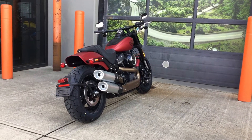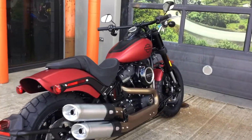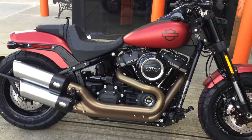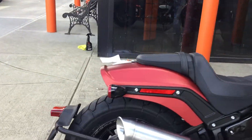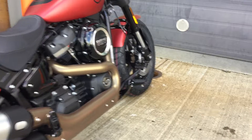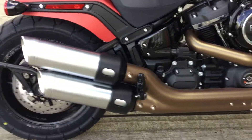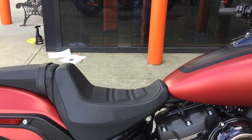Hi there, welcome to Barnes Harley-Davidson. Today I'm going to show you this very sexy denim red 2019 Fat Bob. The Fat Bob gets its name from those very fat wheels — as you can see, there's your back one and your front one, quite thick as well. Check out those awesome pipes and the very comfortable passenger seat.